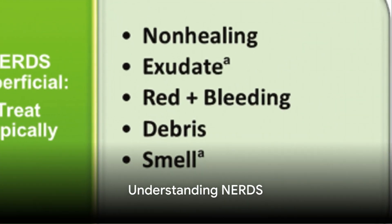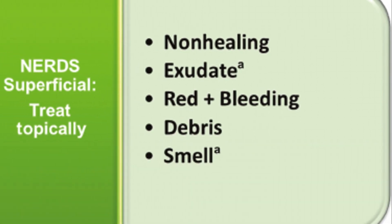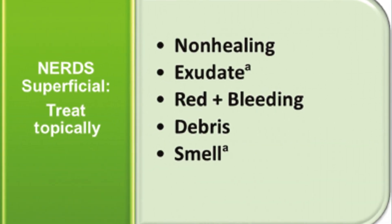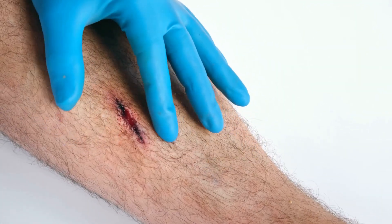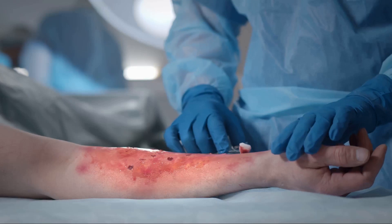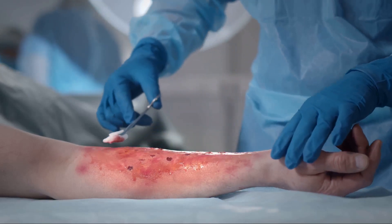First up, we have NERDS — not the kind you're thinking of, but rather a clinical tool. Let's break down what NERDS stands for. N represents non-healing: when a wound isn't showing signs of improvement over time. E is exudate, or fluid that's leaking from the wound. Infections often increase the amount of exudate.